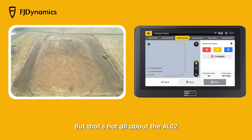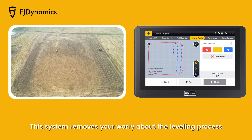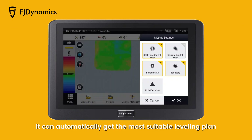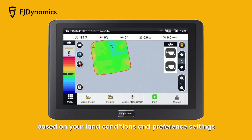But that's not all about the AL-02. This system removes your worry about the leveling process through powerful positioning and computation. From terrain scan to solution design, it can automatically get the most suitable leveling plan based on your land conditions and preference settings.